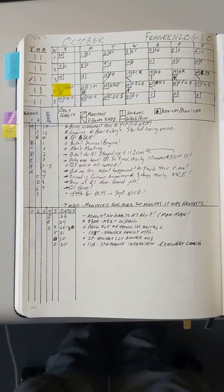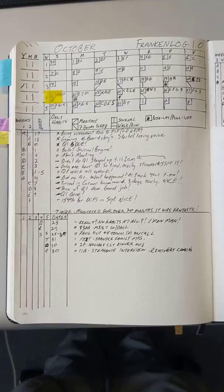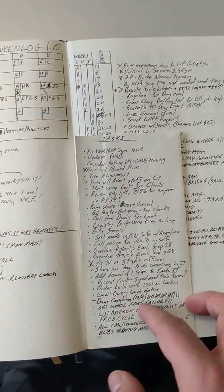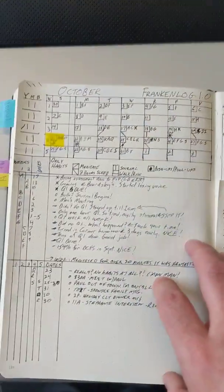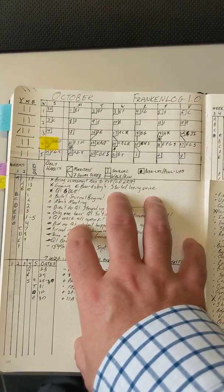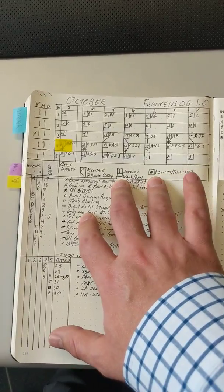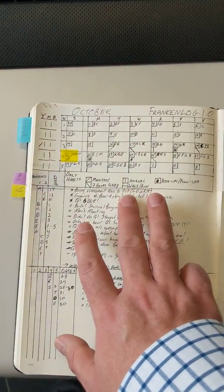I've been using Franken-Log now for a little under two weeks. Just to say what this is, if you didn't see the other video I made: Franken-Log is a combination of a monthly and weekly log, and habit trackers — five daily habit trackers and three weekly habit trackers.